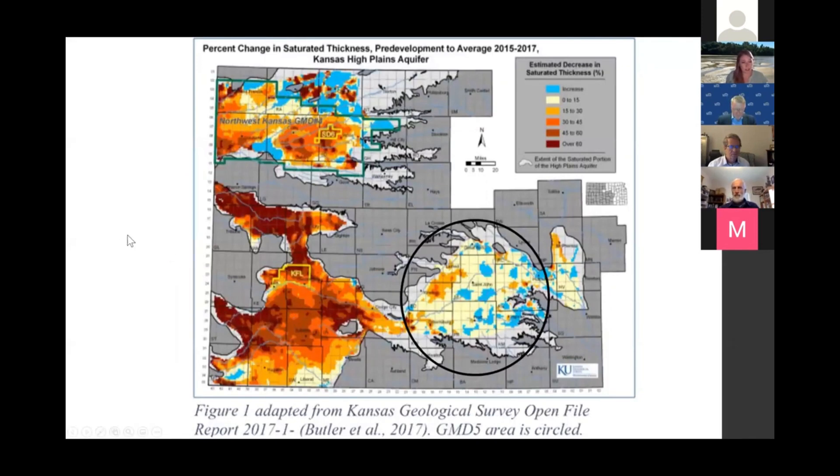I'm going to show the same figure that Dave Barfield did and show that we're focusing on a little bit different area of the High Plains Aquifer. Our target area is circled here, and you can see from this figure the change in saturated thickness is much different. We're in a much different hydrological situation. This formation of the aquifer is called the Great Bend Prairie Sand Aquifer — much more shallow groundwater, higher rates of infiltration.